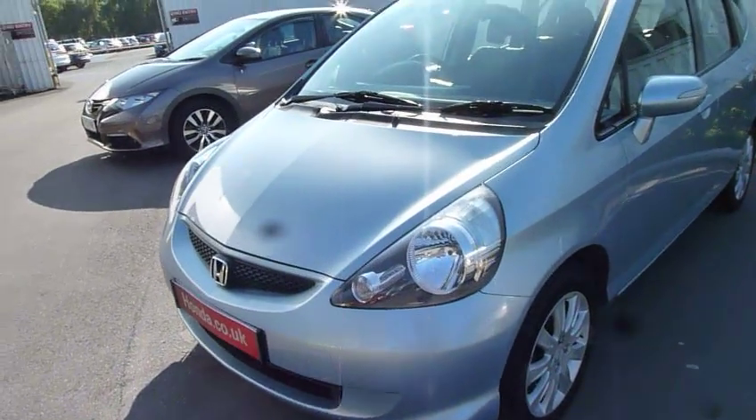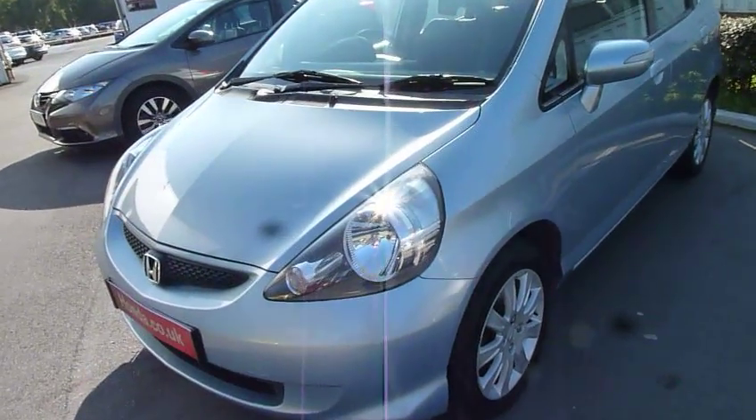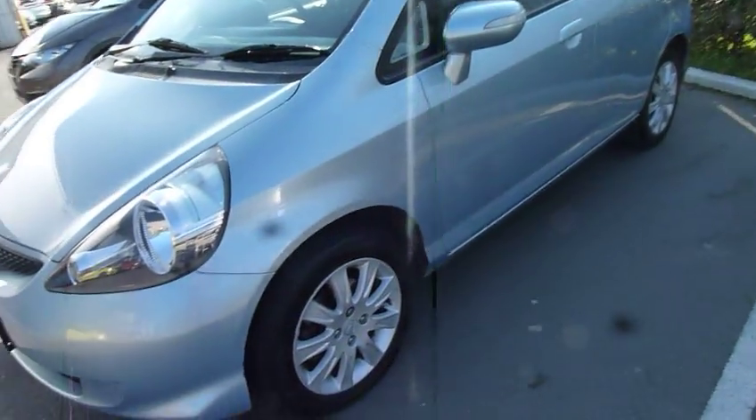This one is a 1.4 SE. You will see it's finished in metallic blue, has got stylish alloy wheels, and good-sized door mirrors with high visibility side indicators.